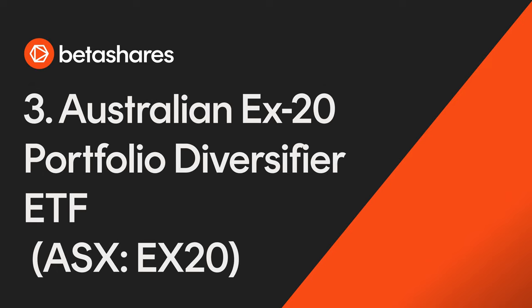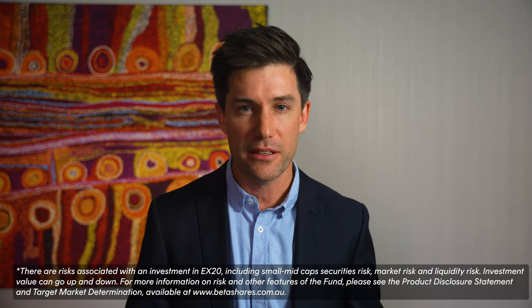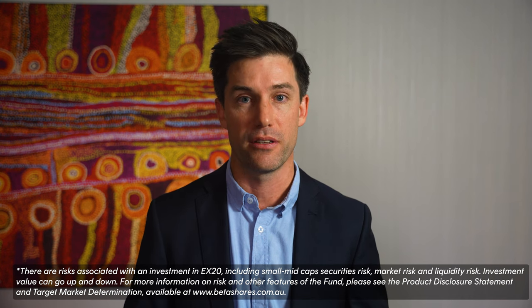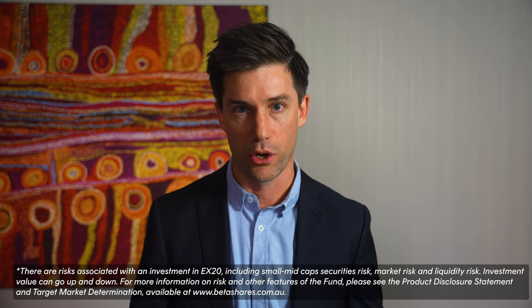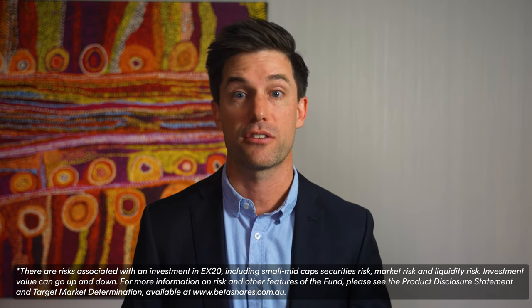Number three: BetaShares Australian Ex-20 Portfolio Diversifier, ASX code X20. Our X20 ETF provides exposure to the largest 200 companies on the ASX but excluding the top 20. Many investors saw intense competition in the Australian mortgage market and banks' stress overseas as a reason to lighten their exposure to the Australian banking sector, and X20 provides a solution for those looking to do so. It received $84 million worth of net inflows for the quarter. Thanks for watching — we'll see you next quarter.